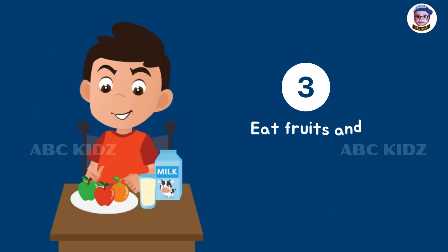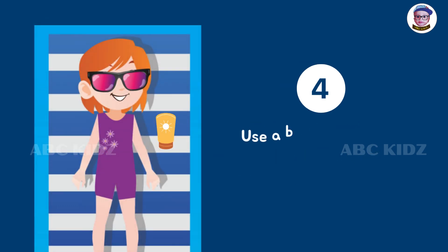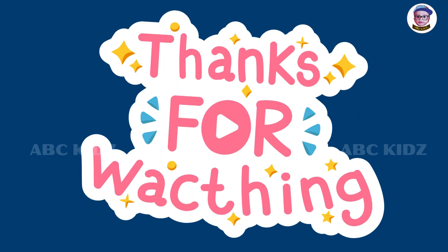Eat fruits and vegetables that are good for your skin. Use a broad spectrum sunscreen, apply it generously, and reapply every 2 hours. Thanks for watching!